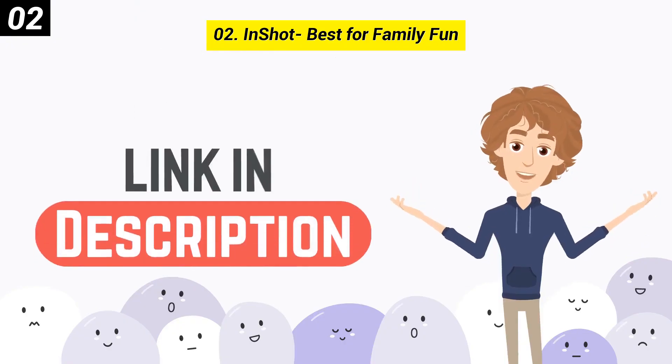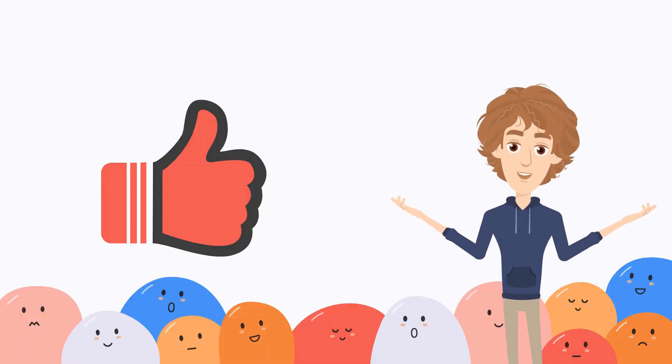You can check out the link in the description box. Also, if you are enjoying it, then please like this video.